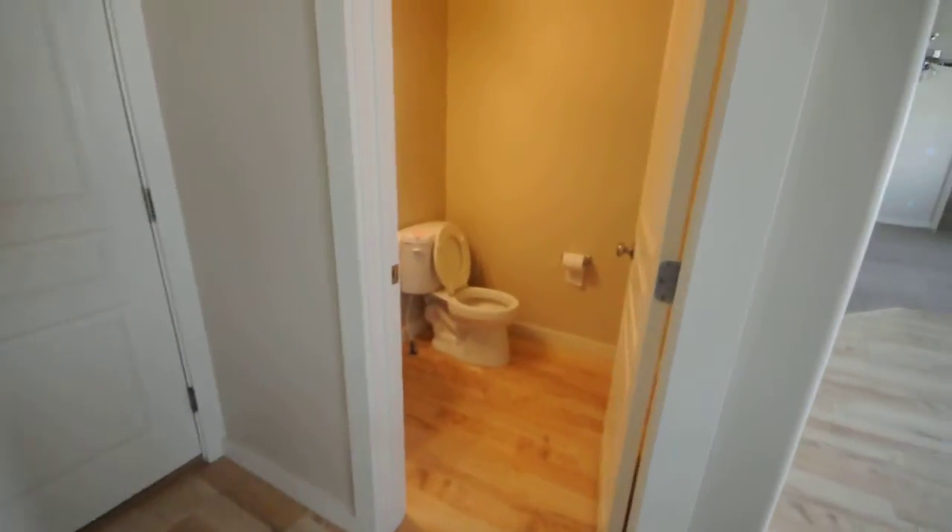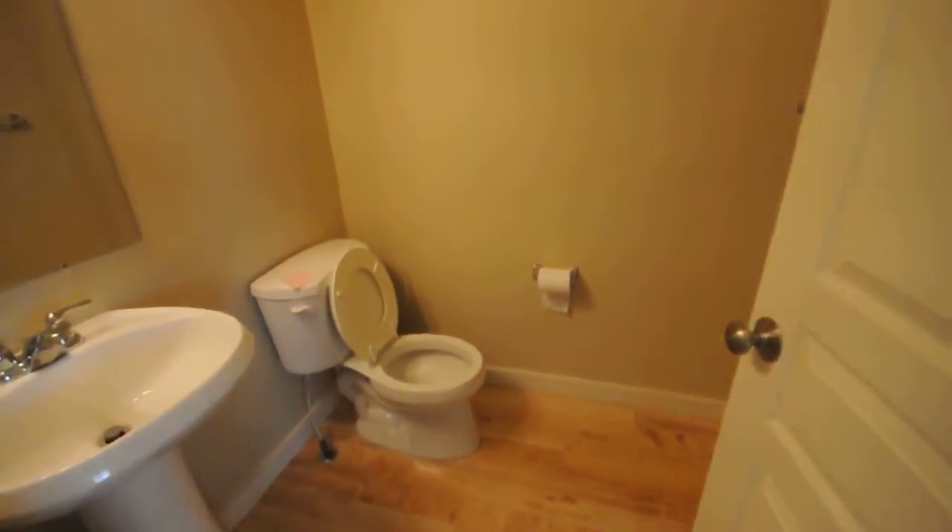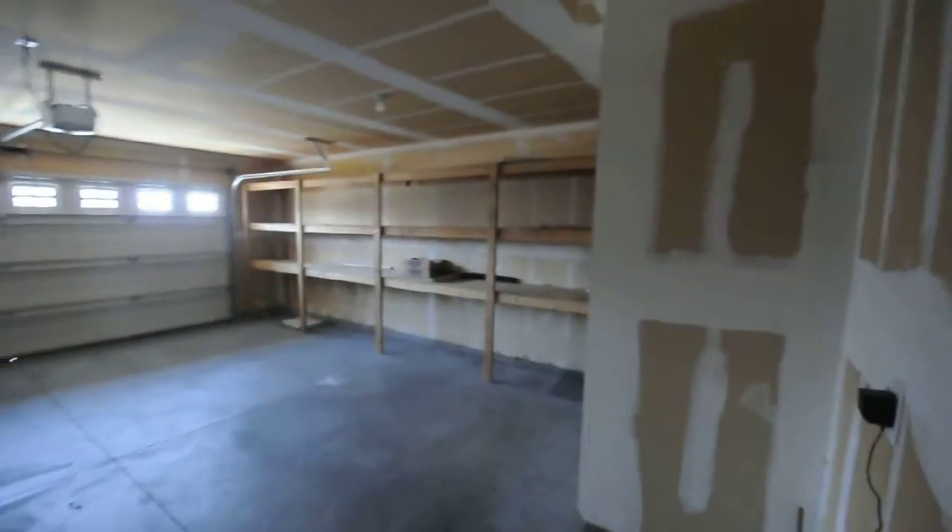A huge pantry here, the first half bath, access to the two-car garage with lots of shelving.